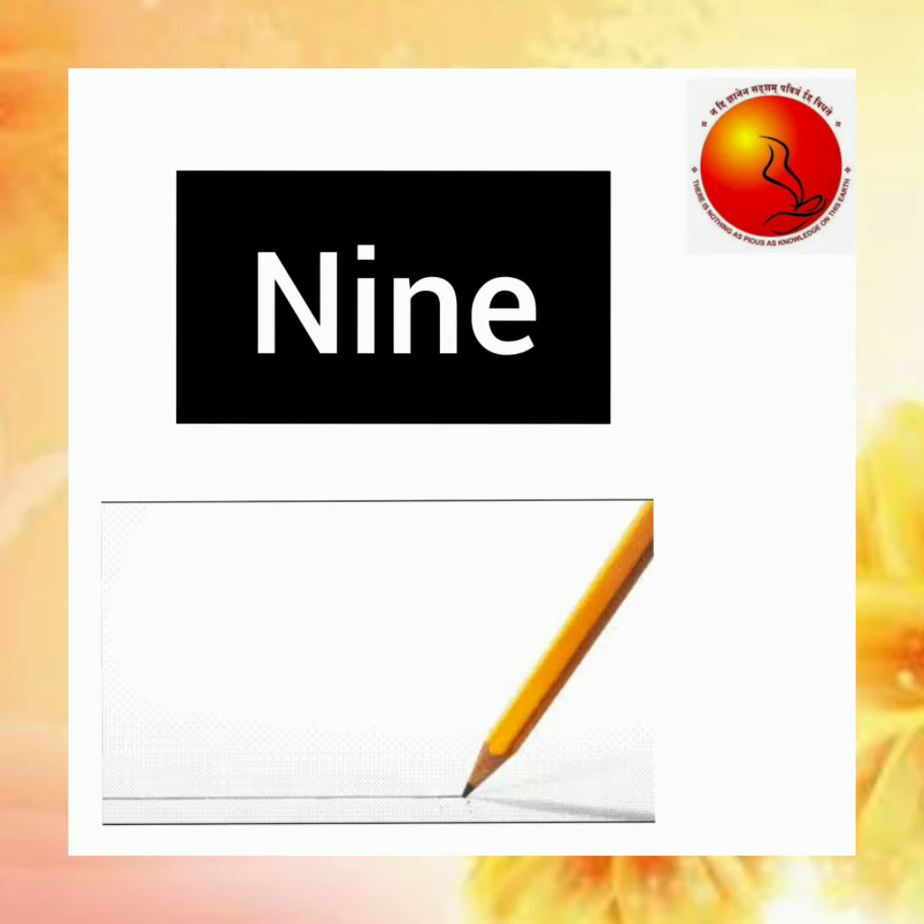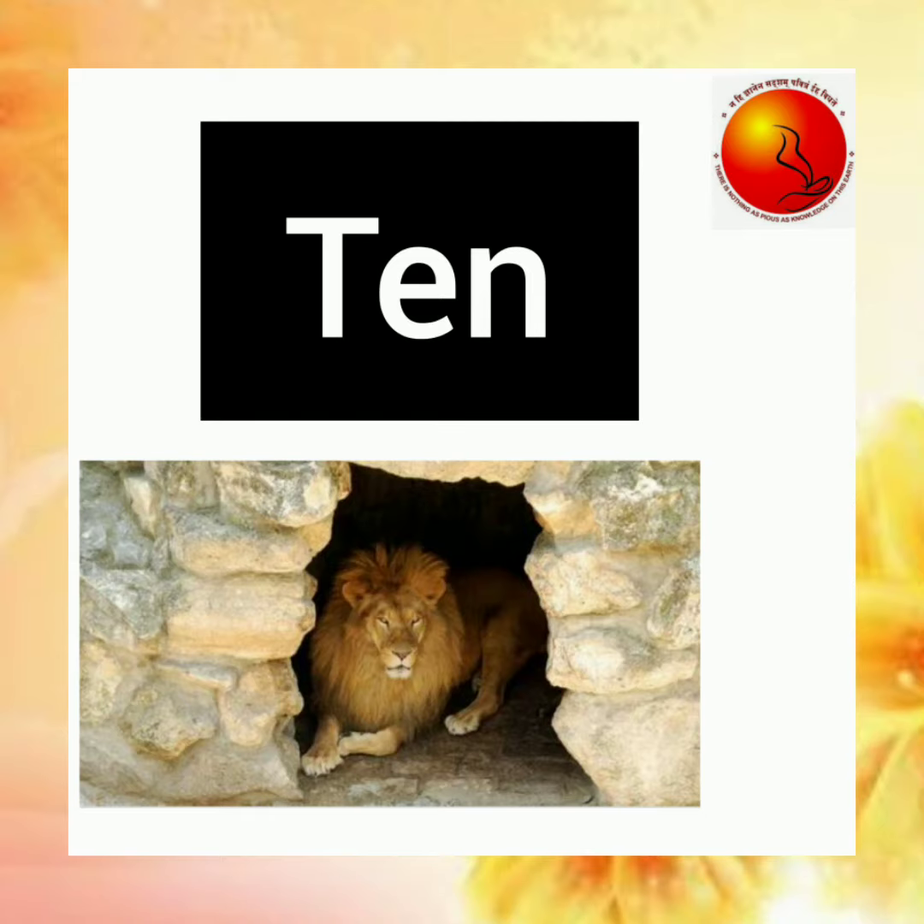N-I-N-E, 9, make a straight line. T-E-N, 10, lion in a den.